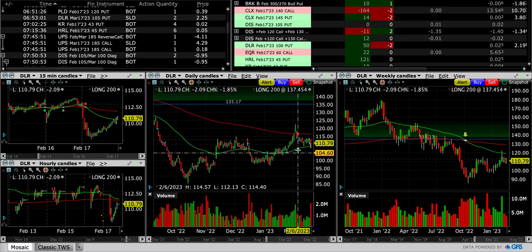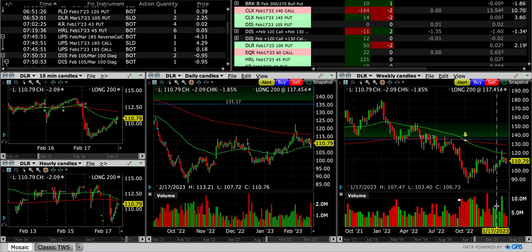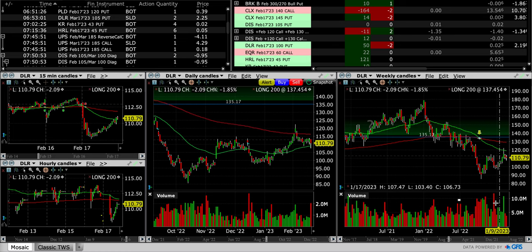Even if DLR goes against us, there's about five or six dollars it can drop from where it closed today and we'll still be okay. On the weekly chart we see nice buying volume over the past month and a half to two months, it's made a higher low, it's already made a higher high — so I like this position. Now Kroger was our next trade and we just bought to close it out. It has earnings, so we paid two cents just to close it out so we don't have to worry about it at the end of the day.